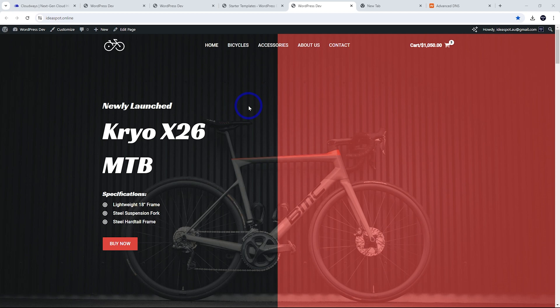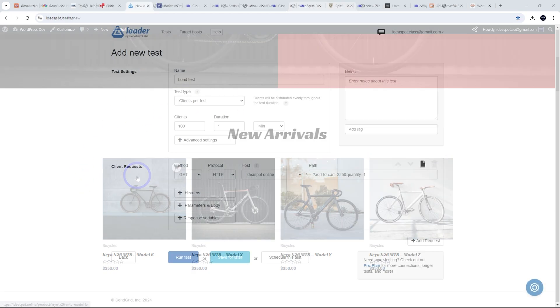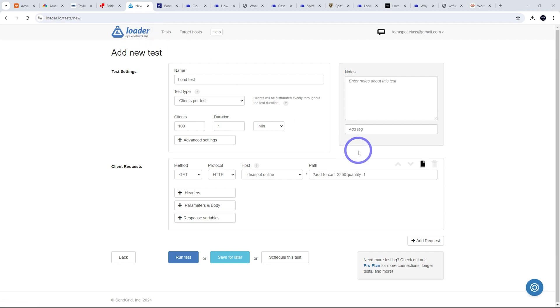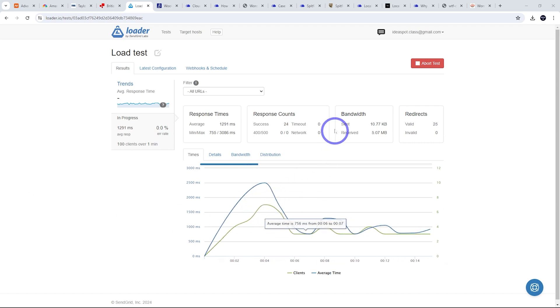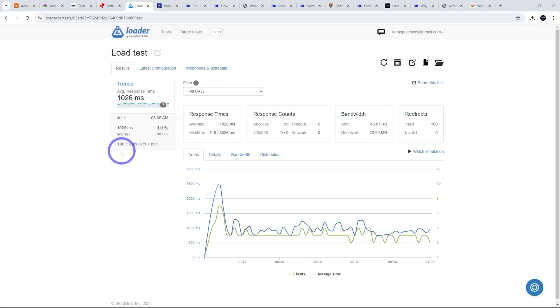Here is our e-commerce site all set up and ready to go. Now I want to test it under load — let's imagine a traffic surge with lots of items being added to the cart. Using Loader.io, I'm going to simulate 100 clients hitting the site over a one-minute duration with add-to-cart requests. The test shows us live the response time and whether there are any timeouts or errors. The results: our 100-client test was handled just fine, with an average response time of around 1,026 milliseconds — just over one second. And most importantly, no errors, which is really important for an e-commerce experience.